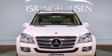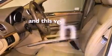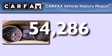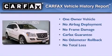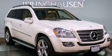Additional features include active ventilated and heated front seats, a rear-view camera, and keyless GO. This vehicle has less than 55,000 miles. This Mercedes has had only one owner and it qualifies for the Carfax buyback guarantee. Contact us today to arrange your test drive.